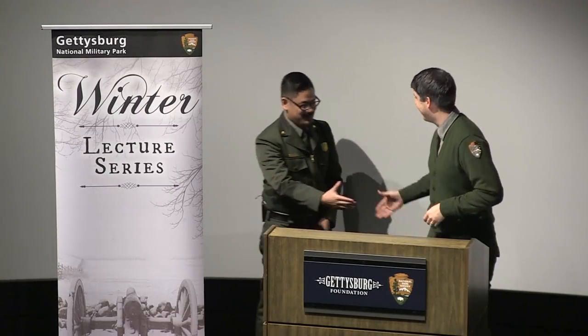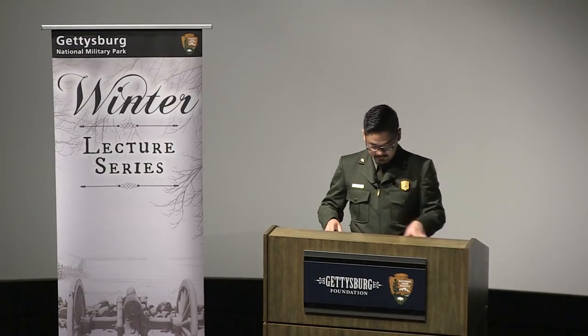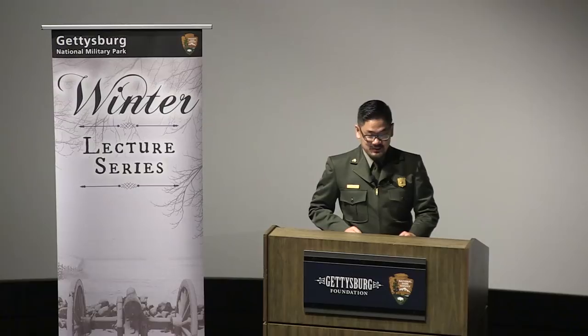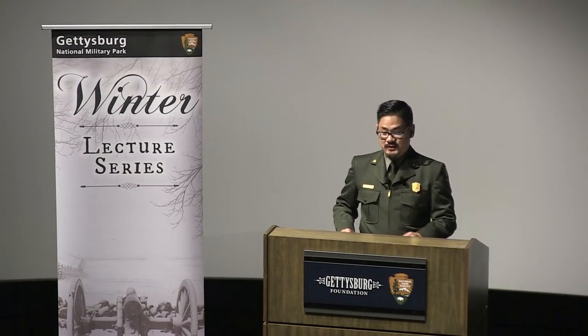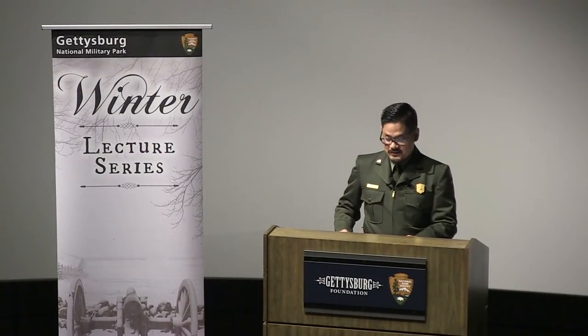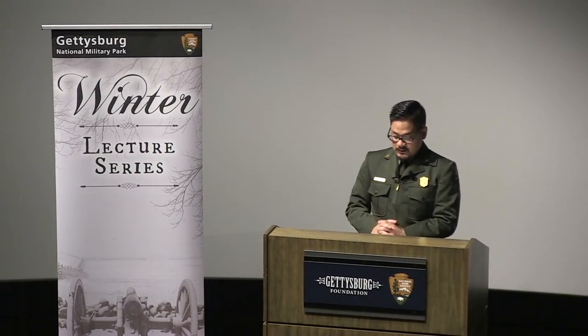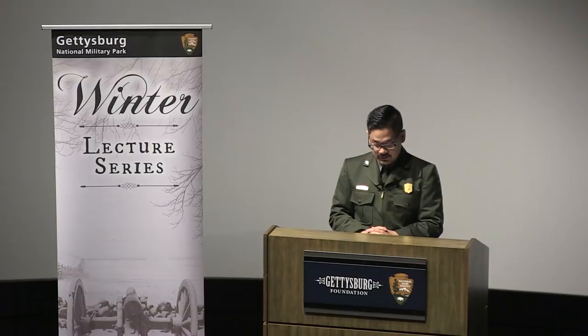If you'll all join me in welcoming my friend Park Ranger Steve Fox. Well, as Chris would say, we were playing that by ear. We were messaging each other by midnight on Thursdays to see what was going on. Thank you, and I appreciate that. Before I begin, I want to express my deep gratitude to Ranger Chris Gwynn for the invite to present at the Winter Lecture Series.